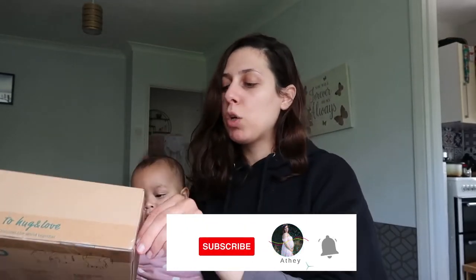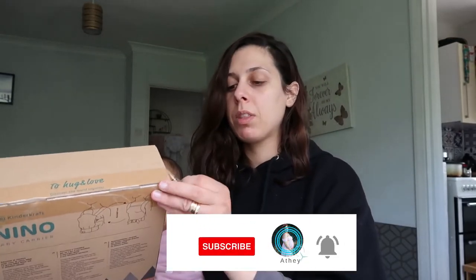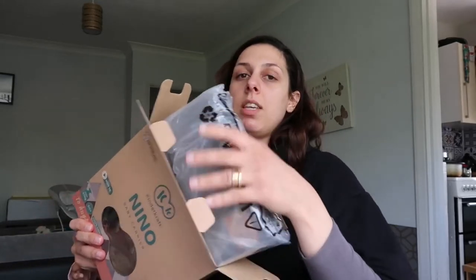The good thing is you can carry your baby for children aged three months and upwards until they are 20 kilos — I'm not sure what age that is, maybe two years old? I don't even know her weight at the moment, but obviously she's more than three months, so I'm opening this thing.